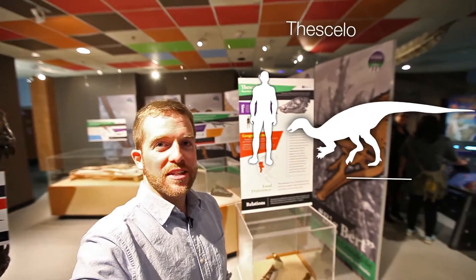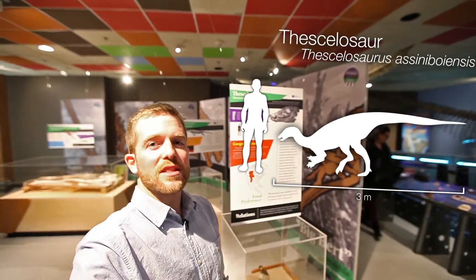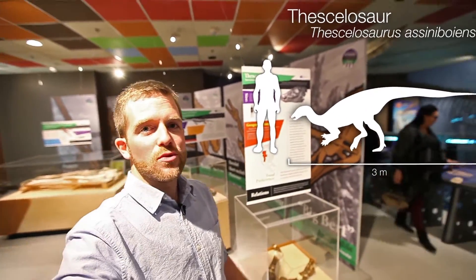Next up is the Thessalosaur. The Thessalosaur is a herbivore. It was found in 1968 in the Frenchman River Valley and it's a species that is unique to Saskatchewan.